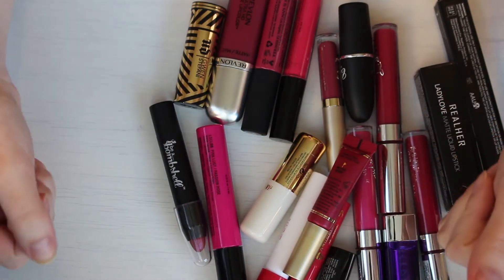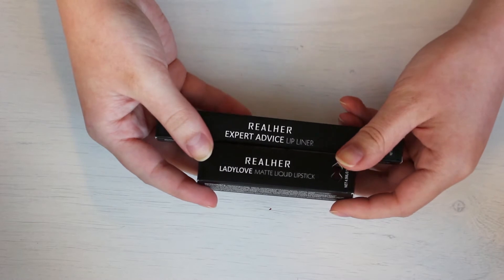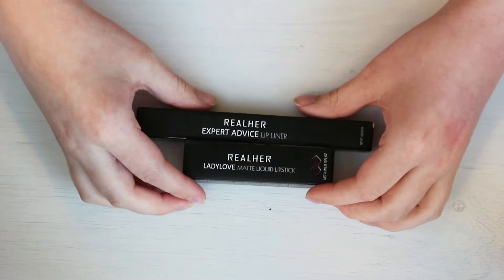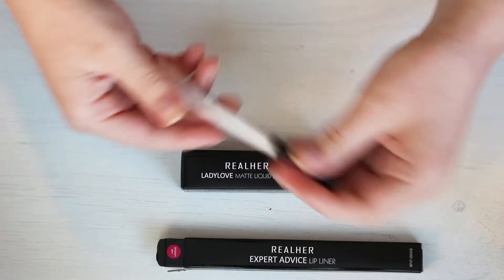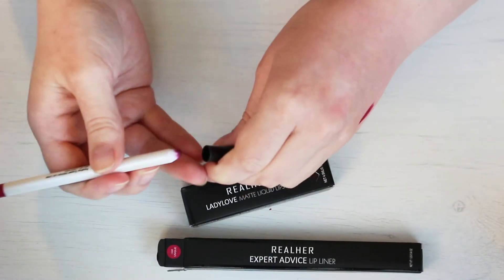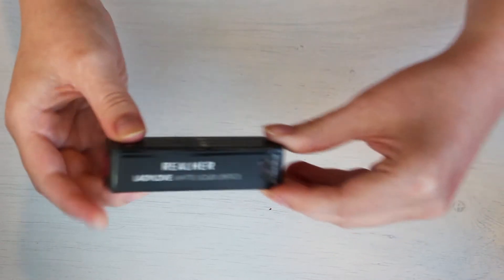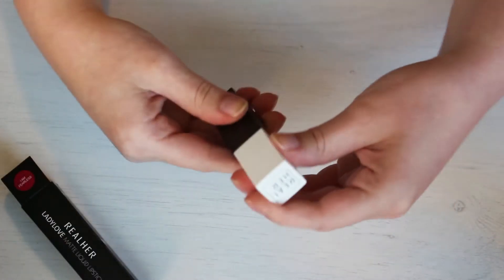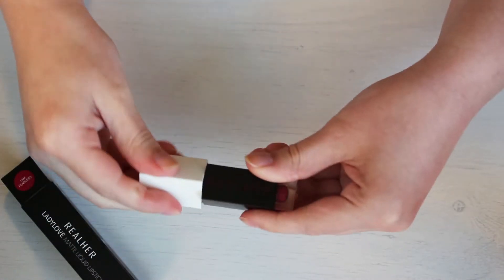Here are a couple I know for sure I'm getting rid of — I still have them in the boxes. These are by Real Her; I got them in a Boxycharm. This one is a liquid lipstick and this one is a lip liner in the shade 'I Am Unique' — it's very, very drying on the lips, so I'm going to pass that along. Then this is the same shade but the liquid lipstick formula, called 'I Am Fearless.' This is such a bad liquid lipstick formula — so uncomfortable, doesn't last, it's terrible.